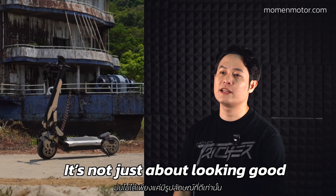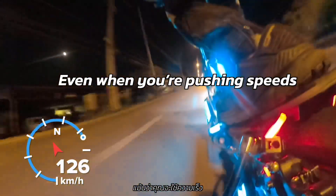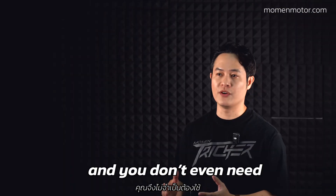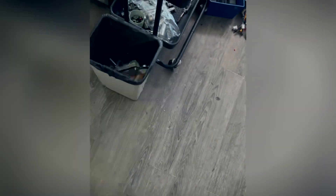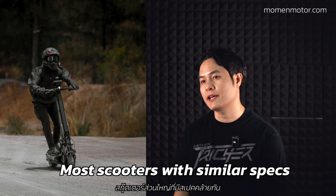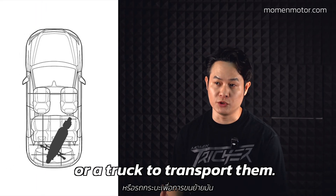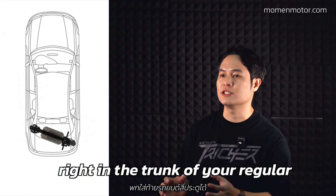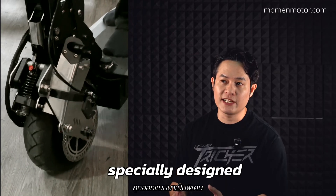It's not just about looking good — we engineered it for awesome balance. Even when pushing speeds over 120 km/h it stays steady, and you don't even need a steering damper. That's a big deal. Most scooters with similar specs are big and bulky, needing an SUV or truck to transport, but the Moment Treasure is compact enough to fit right in the trunk of your regular 4-door car.